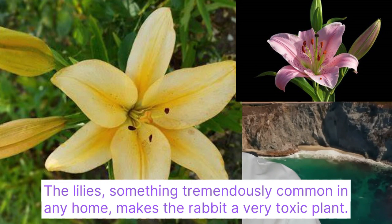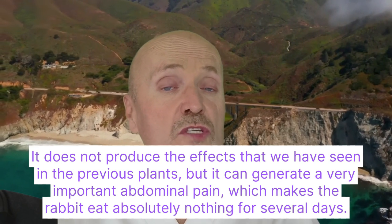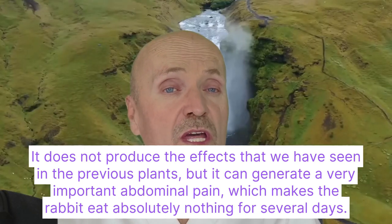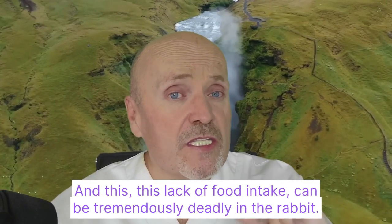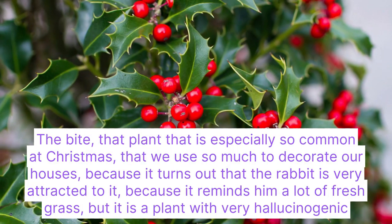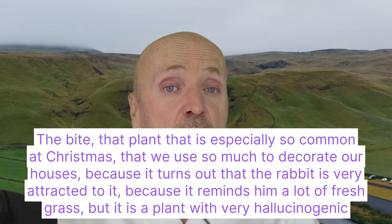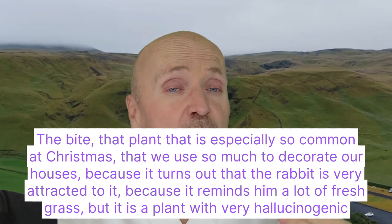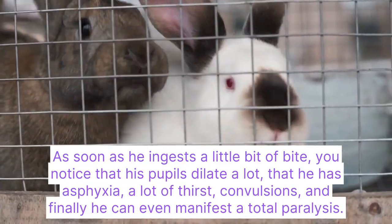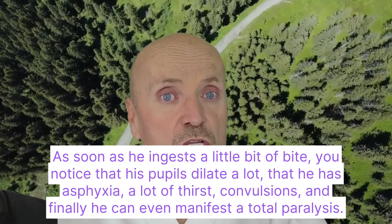Lilies, something very common in any home, are also a very toxic plant for rabbits. They can generate very serious abdominal pain, causing the rabbit to eat absolutely nothing for several days — and this lack of food intake can be tremendously deadly. The mistletoe, that plant so common at Christmas that we use to decorate our houses, is very attractive to rabbits because it reminds them of fresh grass. But it has very hallucinogenic components: ingesting even a little causes pupil dilation, asphyxia, extreme thirst, convulsions, and finally even total paralysis.